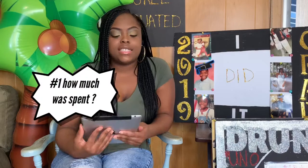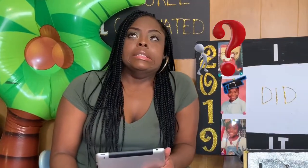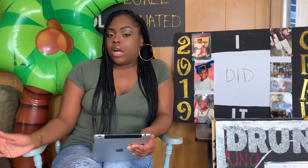Number one: how much did I spend on my graduation party? In total, for a party between 30 to 50 people, you're going to spend about $800 to $900. I totaled up everything I spent for my party and got about that much. However, I have very loving friends and family who really helped me cut down that cost a lot.